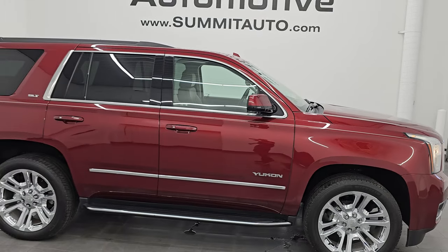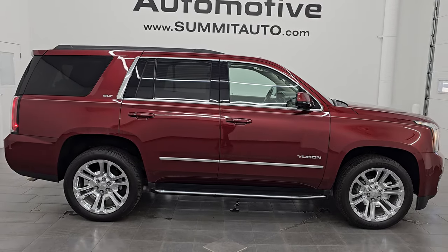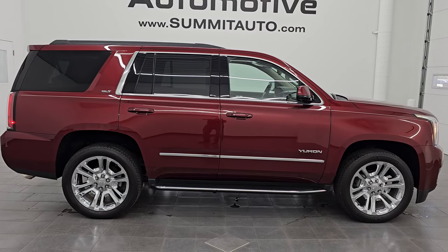To see more pictures, go to our website at summitauto.com, or check us out at youtube.com/summitauto. Thanks for checking out the video — have a great day.